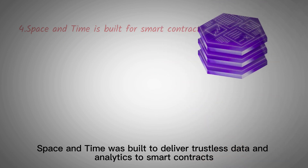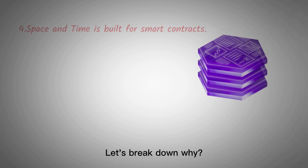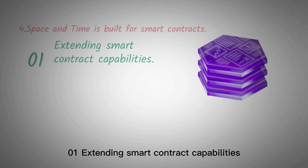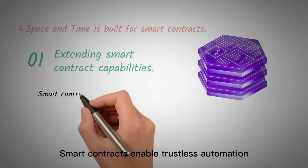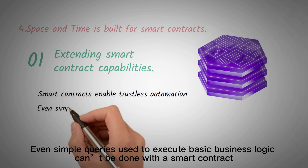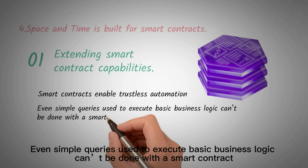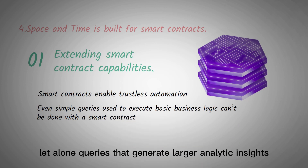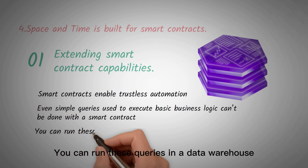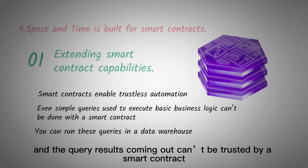Space & Time was built to deliver trustless data and analytics to smart contracts. Let's break down why. First, extending smart contract capabilities. Smart contracts enable trustless automation, but they're very limited in the type of calculations they can perform. Even simple queries used to execute basic business logic can't be done with a smart contract, let alone queries that generate larger analytic insights. You can run these queries in a data warehouse, but today's data warehouses are centralized, and the query results coming out can't be trusted by a smart contract.